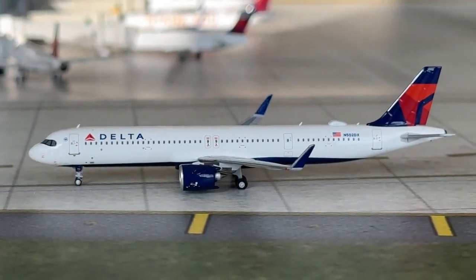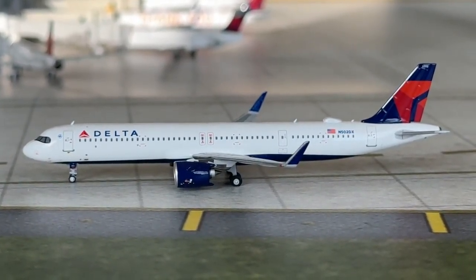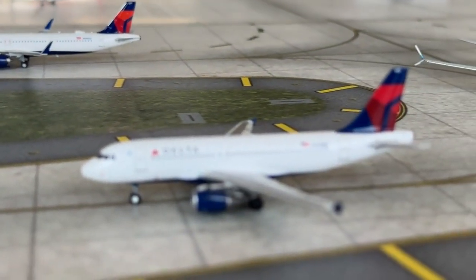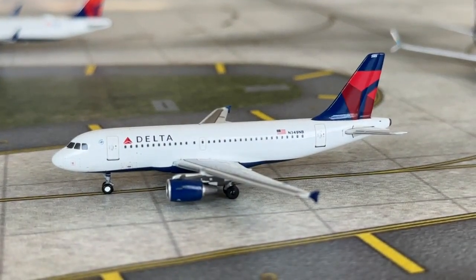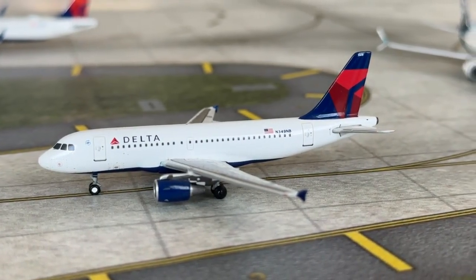Taxiing out for departure we have the Delta Airlines Airbus A321 NEO, heading over to New York John F. Kennedy after coming in from San Francisco. And here is the Delta Airlines Airbus A319-100 heading out to Minneapolis-St. Paul, having come in from Detroit.